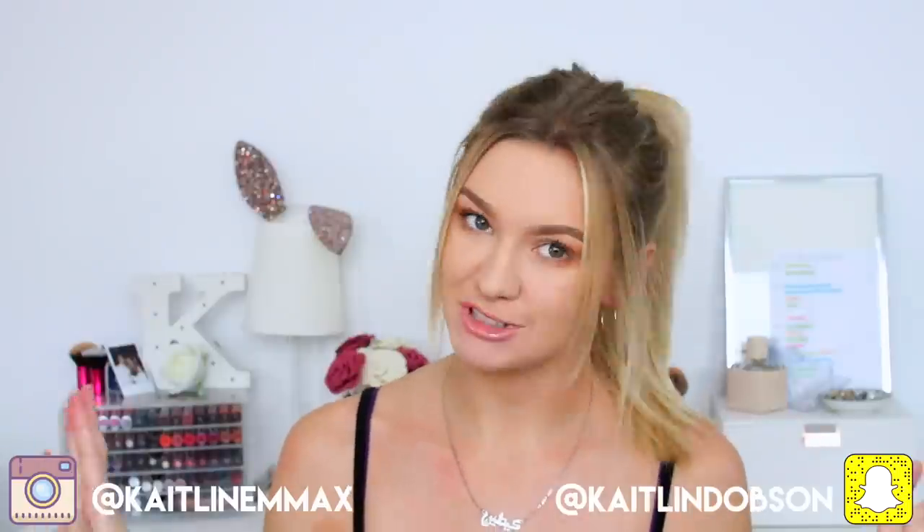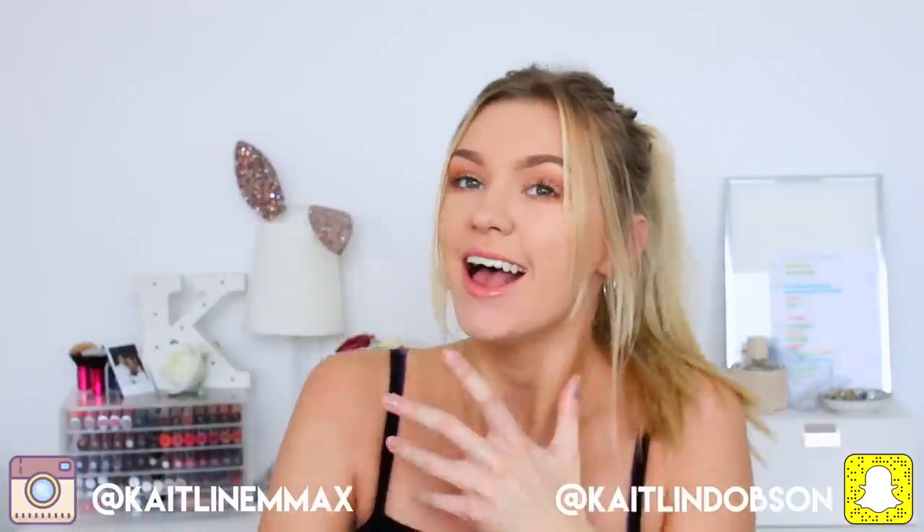Hey everyone, welcome back to my channel. It is Caitlin here and today I'm doing a really exciting video. I'm doing a cross between a try-on haul and a styling video. It's in collaboration with Pretty Little Thing, so thank you very much to them for sending me some amazing stuff. I've got two massive bags sitting here waiting to be unboxed. I'm going to quickly go through everything, do a little mini try-on haul and then take some of these items and style them for you and show you how I would wear them together.